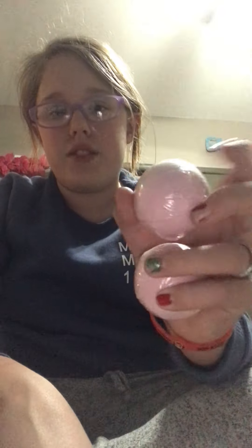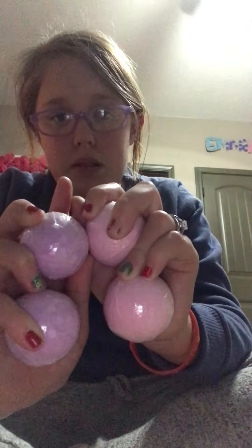I got these bath bombs. These two I don't know what scent they are, but I got these two bath bombs and these two bath bombs. Then I got these cute little reindeer glasses, which I really like.